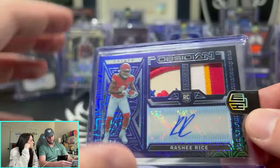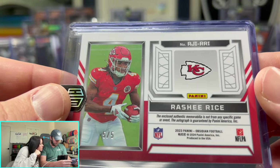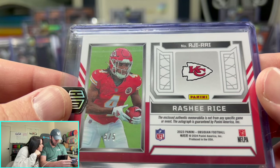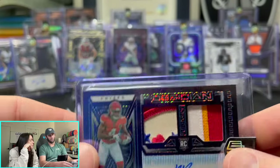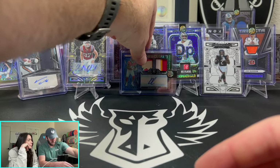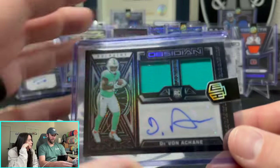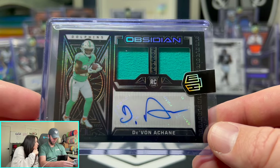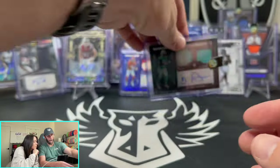Rasheed Rice here — we have pulled his auto before. Five out of five for Rasheed Rice. Then the final one: Devin Achane RPA with the two-color patch, Dolphins, out of 199.